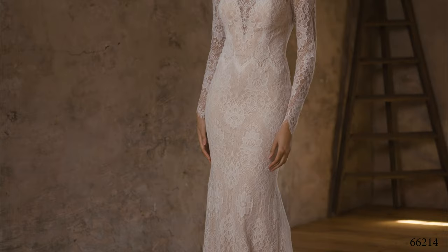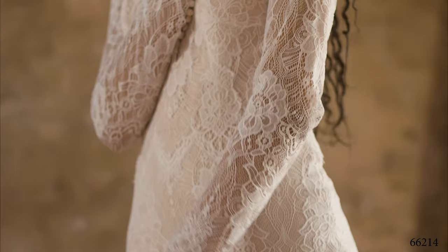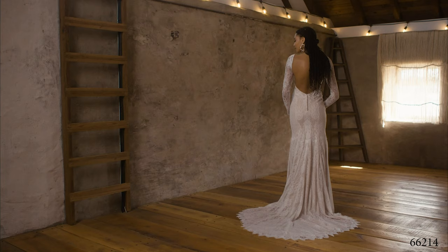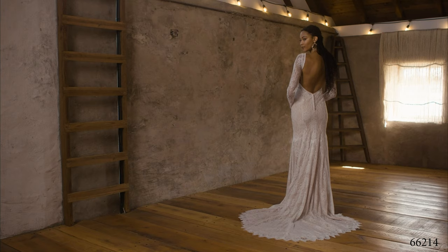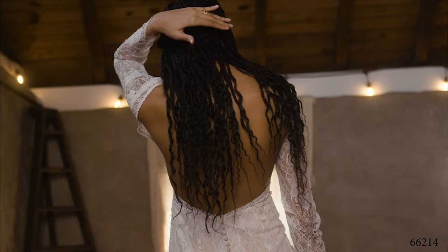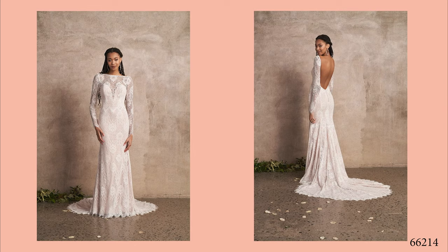Style 66214 is a wild fit and flare that's all about the lace. Constructed with a lush, stretched jersey lining for dancing all night long. A sexy illusion, long-sleeved, plunging Sabrina neckline is paired with a daring, low, open back. Hand-placed lace trim details the neckline, while scalloped eyelash trim accents the sleeves and hem. Lace-covered buttons will make your guests swoon as you float down the aisle with this soft, chapel-length train.